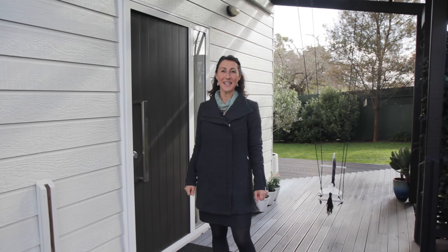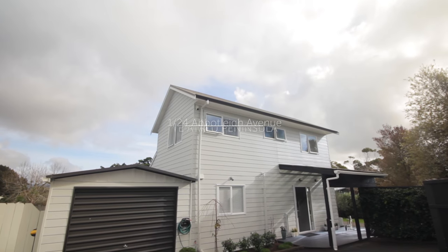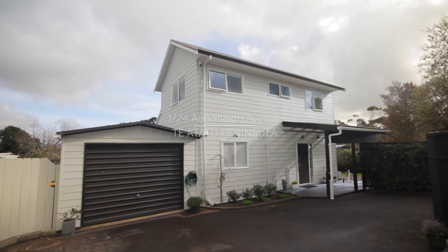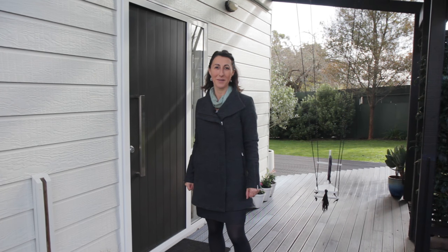Hi, I'm Giovanna and today it's an absolute pleasure to introduce you to this gorgeous home, fully renovated in the last couple of years. It's modern, it's funky, it's trendy, but let's go and take a closer look.